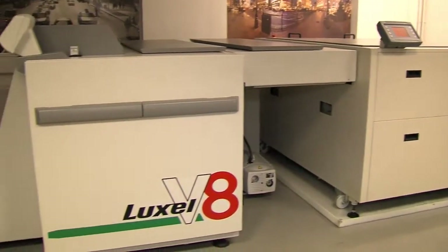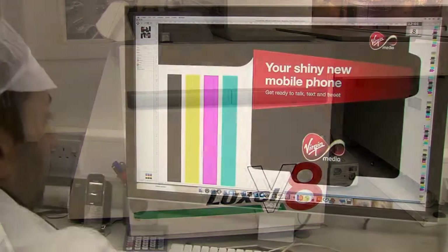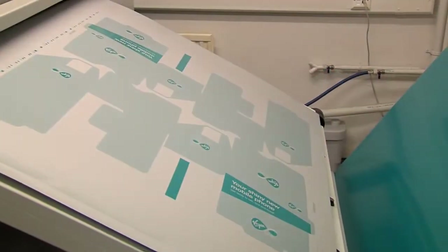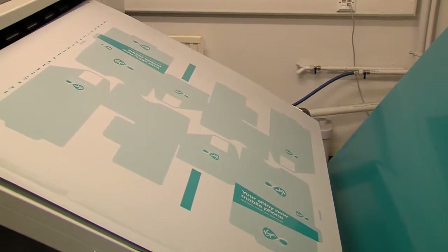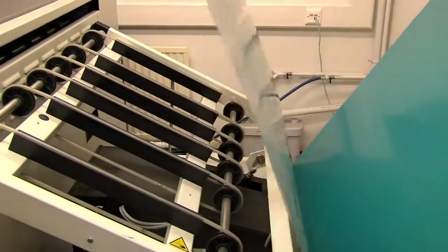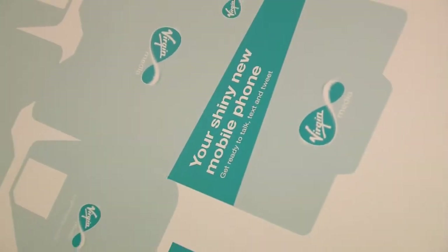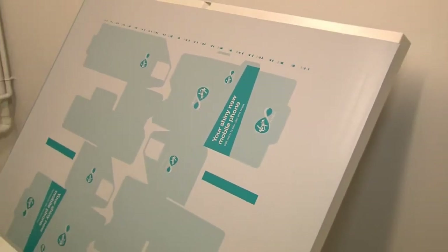Utilising our computer direct-to-plate system, we are able to transfer digital information far more accurately than in conventional plate making. The sharpness and detail is far superior. Our plate making process is chemical free, using only water and a small amount of developer, which ensures a more environmentally friendly way of working.